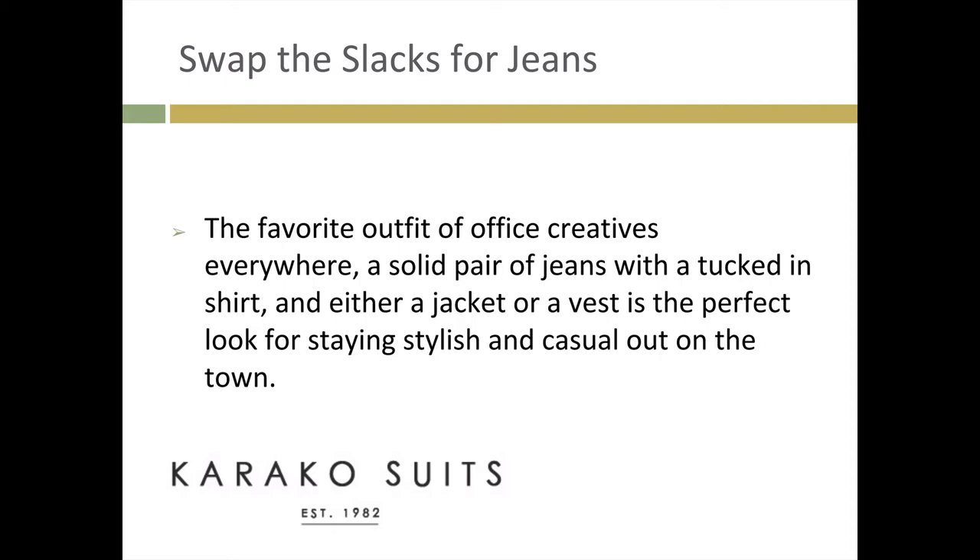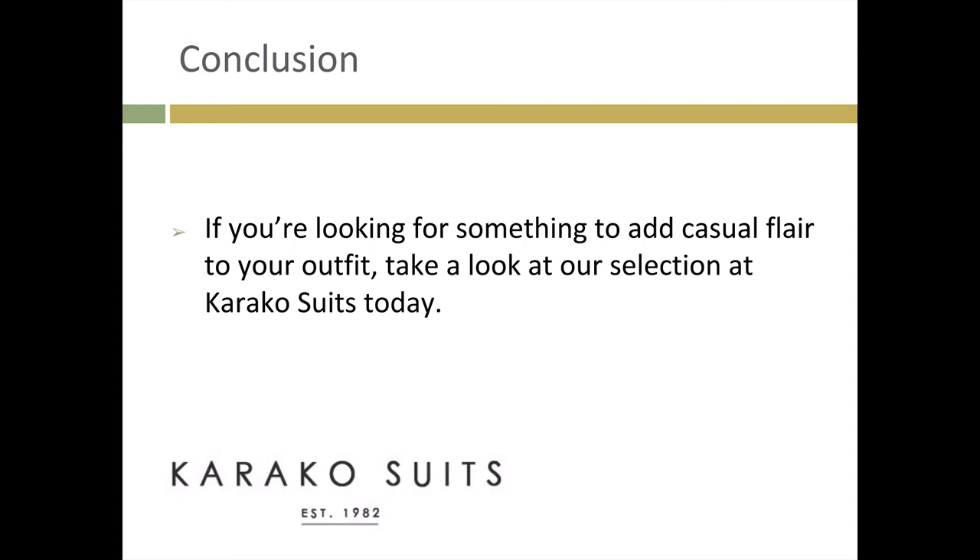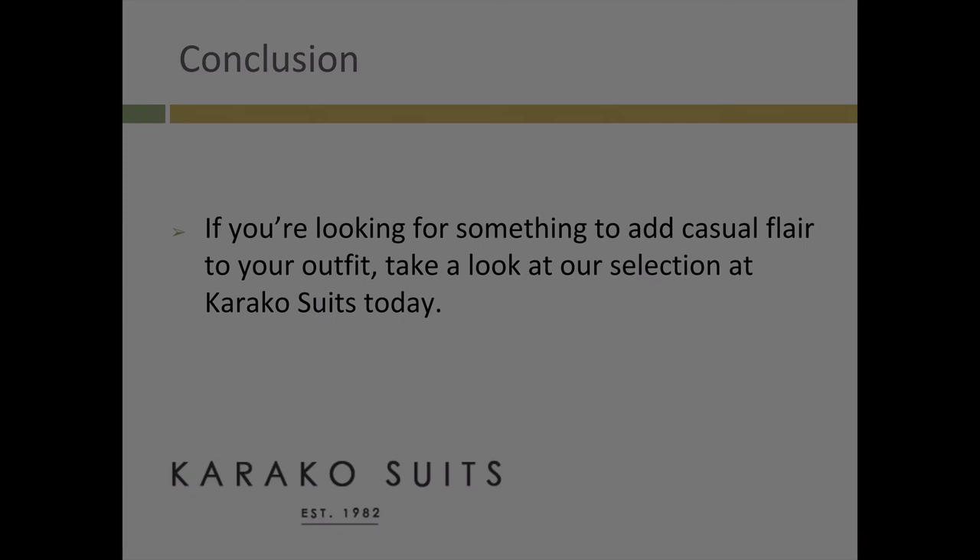Swap the slacks for jeans. The favorite outfit of office creatives everywhere, a solid pair of jeans with a tucked-in shirt and either a jacket or a vest is the perfect look for staying stylish and casual out on the town. If you're looking for something to add casual flair to your outfit, take a look at our selection at Caraco Suits today.